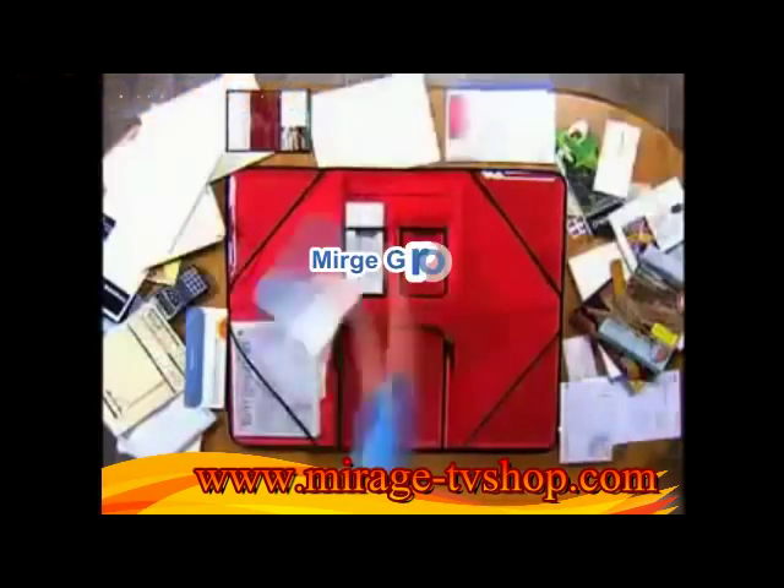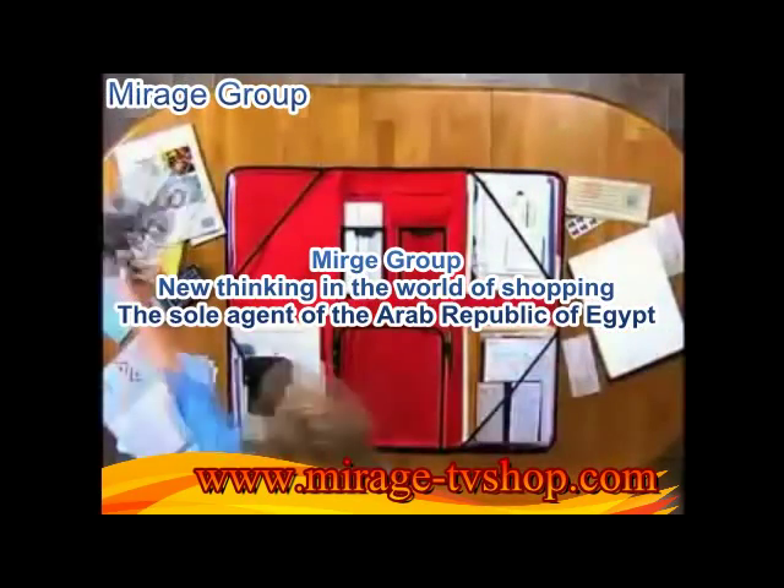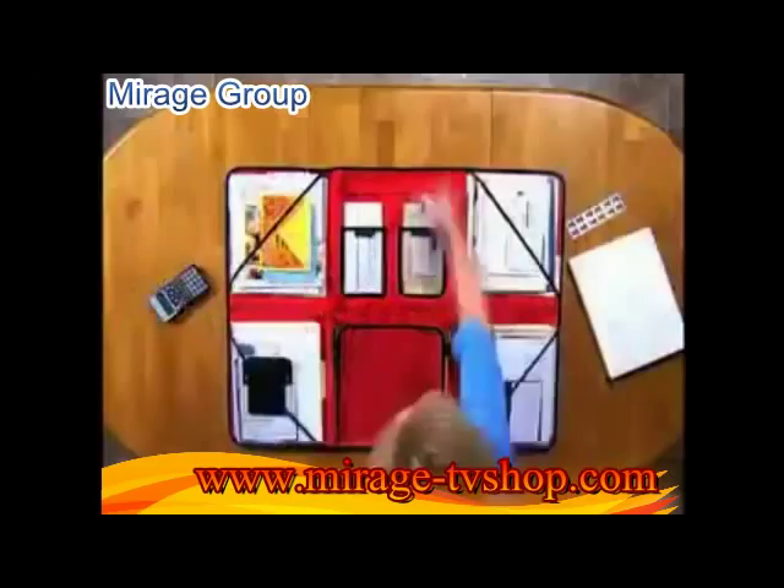Just watch how this entire table full of papers, bills, and documents all fit neatly into the Wonderfile — so you can clear up the clutter and stay totally organized.